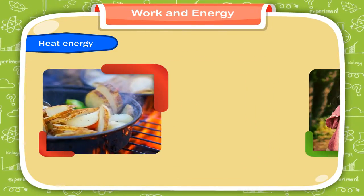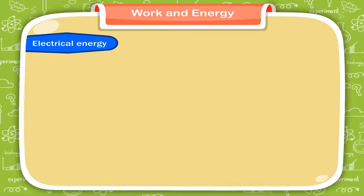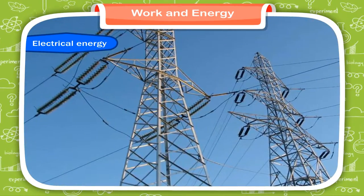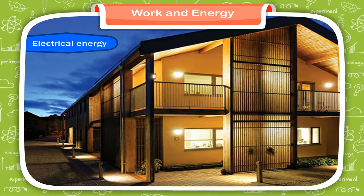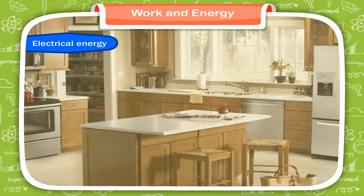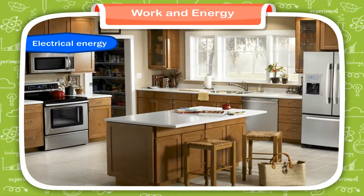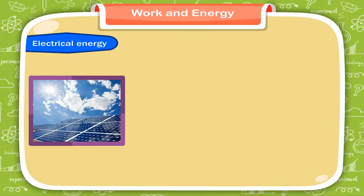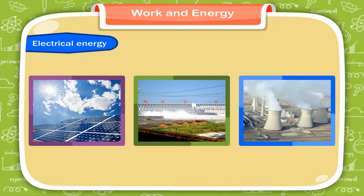The sun also gives us heat energy. Food that we eat burns inside our body and keeps us warm. Electrical energy is nowadays a commonly used form of energy. It is used in our houses for running various machines and electrical appliances. It can be produced from various sources — from sunlight, from water falling from a height, or from burning coal.